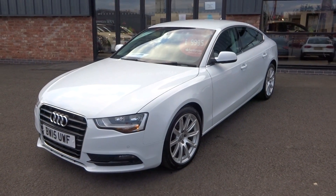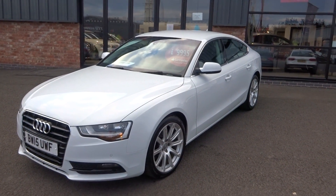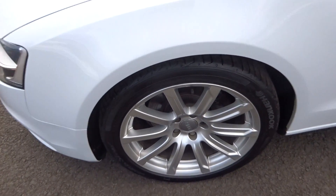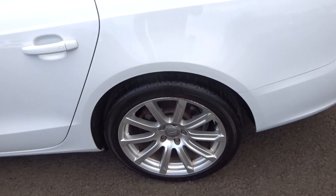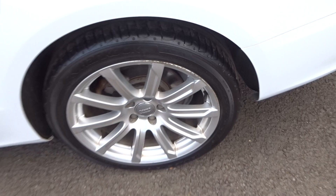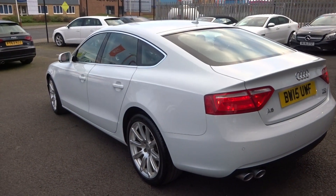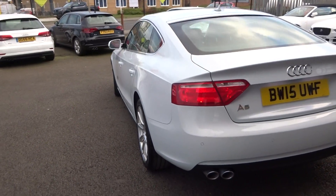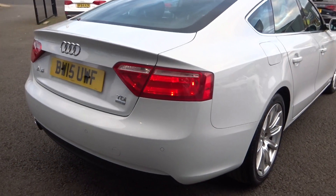Starting off at the nearside front bumper corner and working our way down the panel work, following the top and bottom swage lines and looking for any little parking dings, scuffs or scrapes. Can't see any down the nearside of the vehicle at all. Nearside front alloy has light kerb damage so will be refurbished, included in the sale price. Tyre is running a good 4mm of tread. Nearside rear, again a matching Hankook tyre running a good 4mm of tread. Light kerb damage to the outer edge of the wheel so will be refurbished. Up and around the rear bumper — all good. Even the plastic moulding at the bottom is all good.